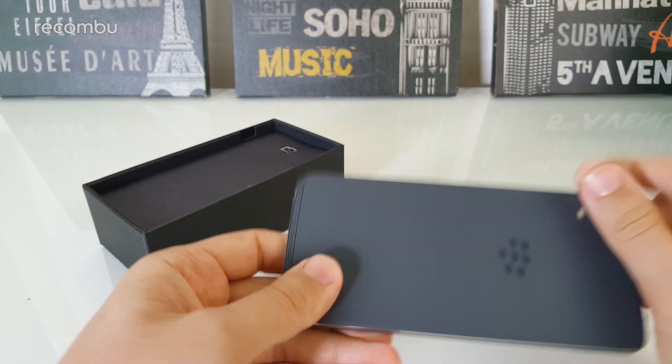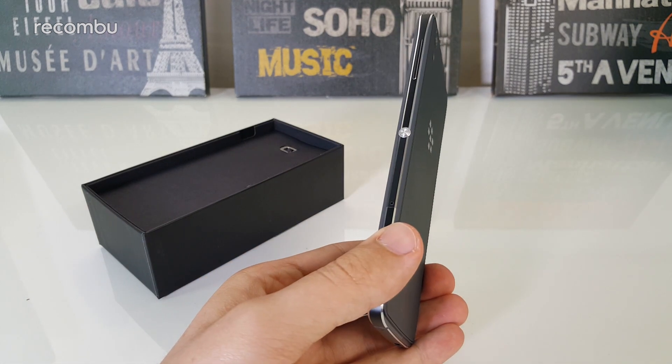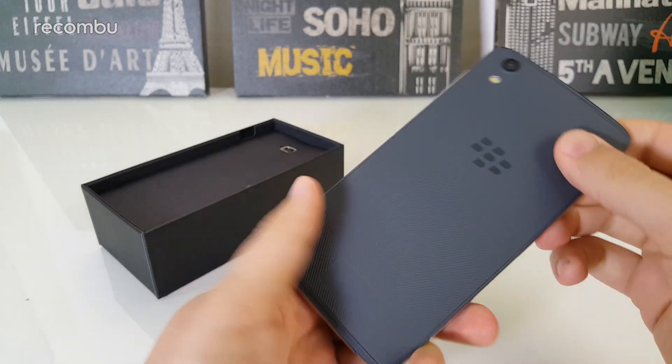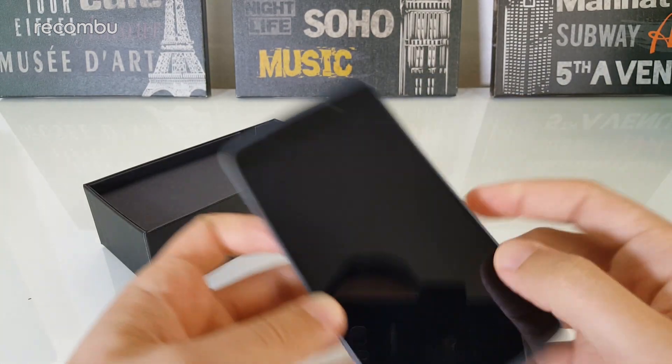There's no removable battery — it's just built in. I believe it's 2610 milliamp hours, which is quite a strange capacity. And then you have a 13 megapixel camera on the back with a dual-tone LED flash, which is nice. And then there's an eight megapixel front-facer up here — that's pretty much all of the hardware.